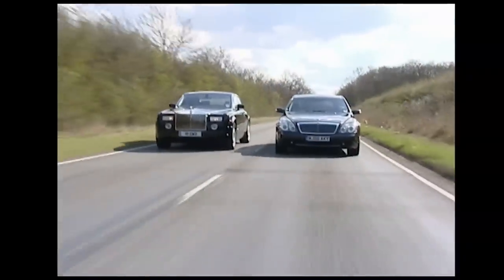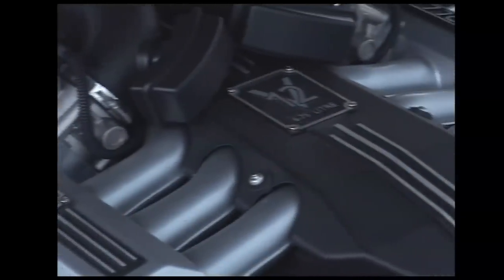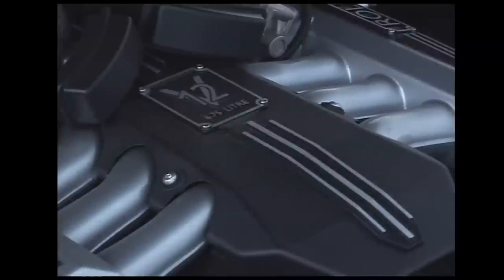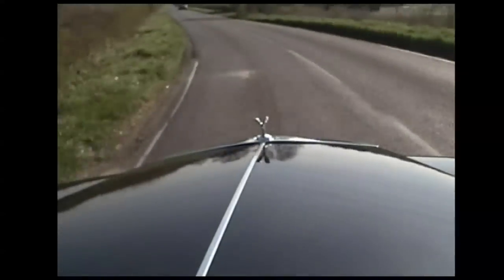Swapping rear seat for front seat is very pleasant in the Phantom, and I can imagine a lot of owners will actually enjoy driving it. Like the Maybach, there's a surprise under the bonnet — an even bigger engine at 6.75 litres, V12, with nothing as crude as a turbocharger. Power is a little down at 453 brake horsepower compared with the Maybach's 550-odd, but the Phantom is actually the lighter car by about 200 kilos, so performance is very respectable — 0-60 in just 5.7 seconds.